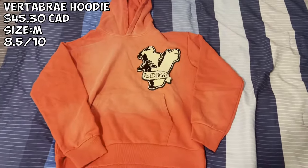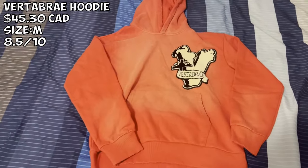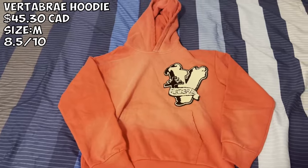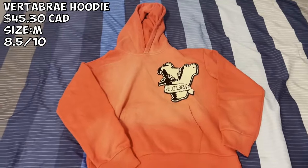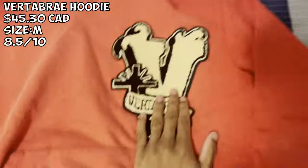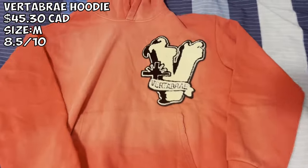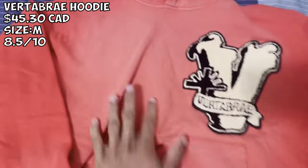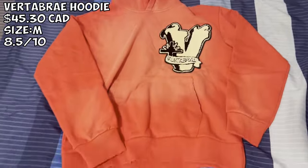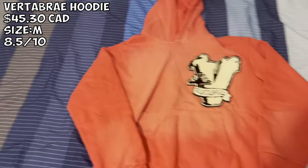We got the Vertabrae hoodie in red. I paid about $45 for this. I definitely want to say size up — this was way too small for me at a medium. Definitely size up, usually between medium and large. Very nice — you've got the big Vertabrae patch and the Vertabrae logo. The quality is very good. You can see the lighter coloring in the middle and the outer coloring is darker — very nice contrast that makes it pop. I give this an 8.5 out of 10.